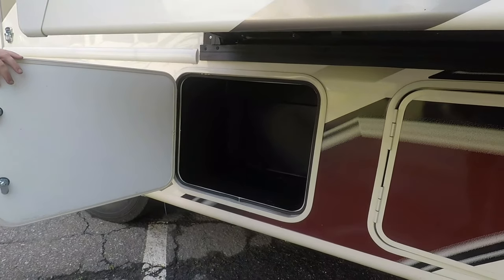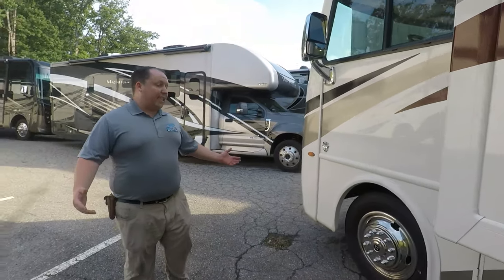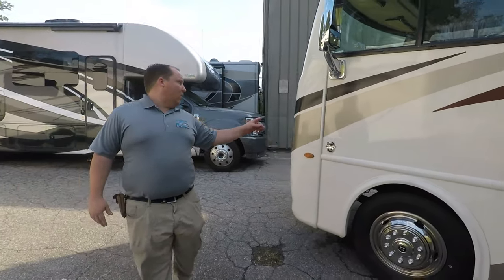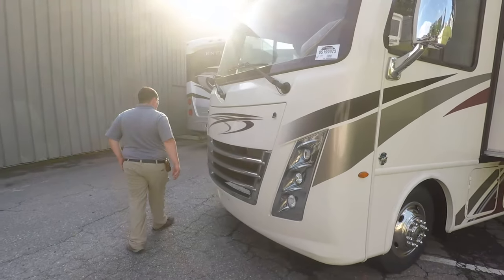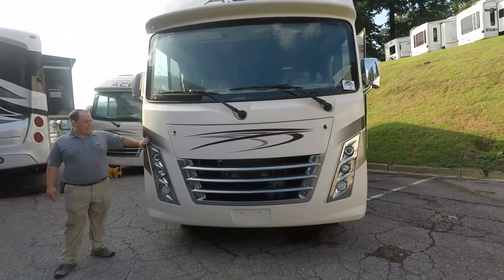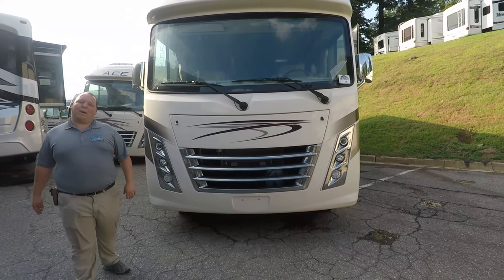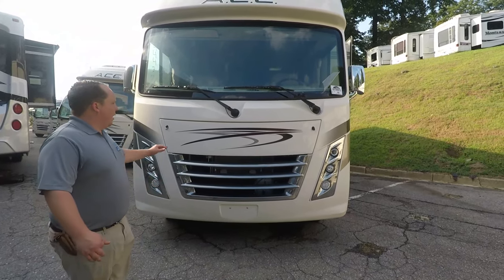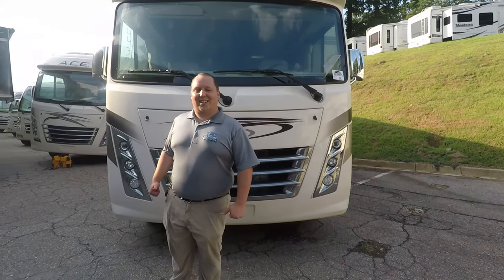Look at that — more storage right there. I wonder why they did that. But that's the outside of this motorhome. New for 2019 Part 2 and 2020, they really redesigned the new headlights — I think they look great, a lot better than the 2018 stuff. But it looks even better on the inside. Let's go take a look.